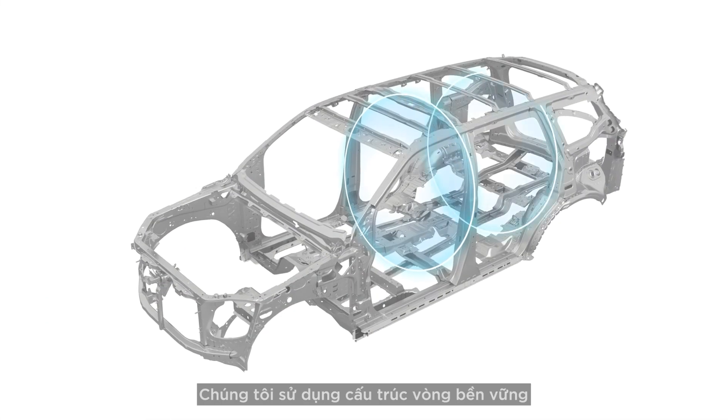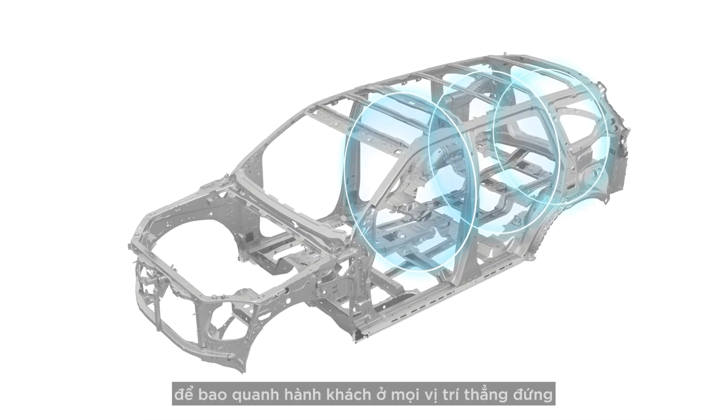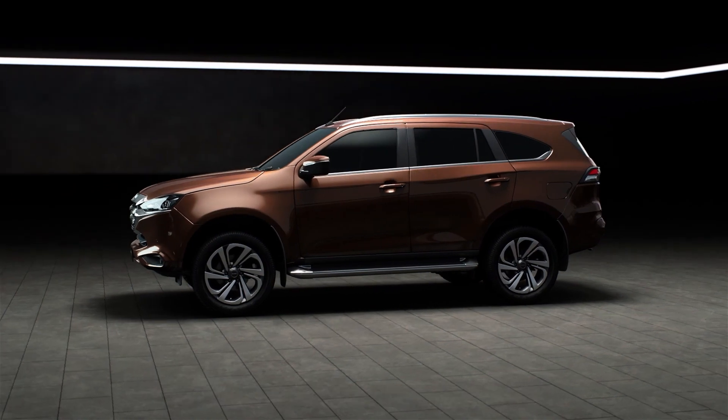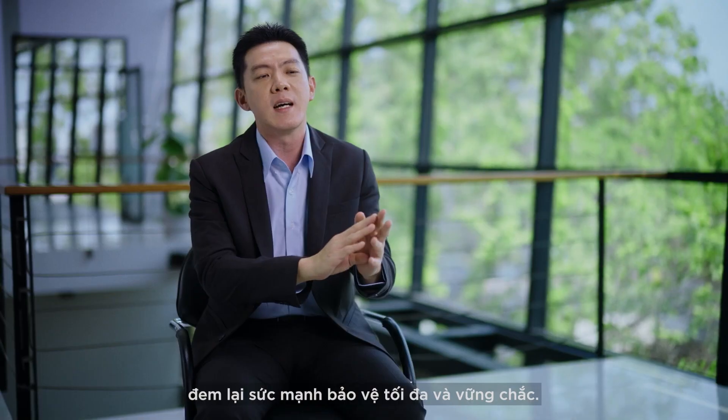We used a rigid ring structure to surround the passengers in every vertical position, and a side body connection from the front door to the rear of the car, providing maximum strength and confident protection.